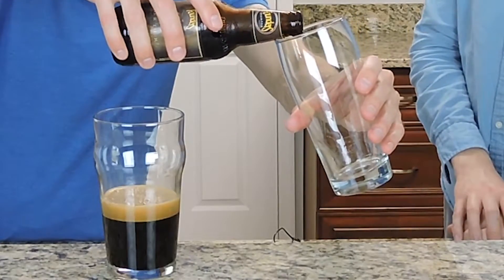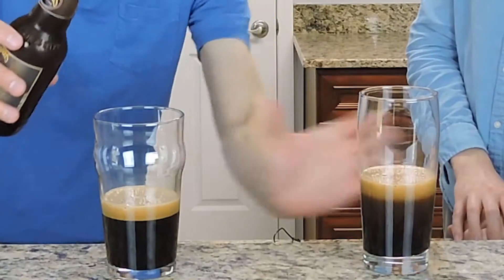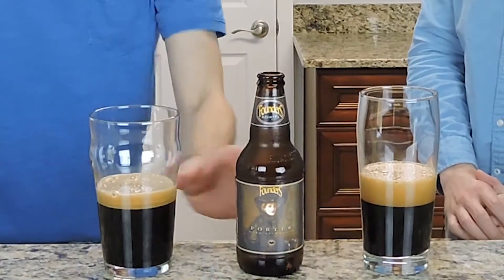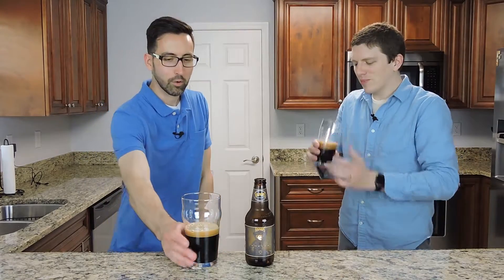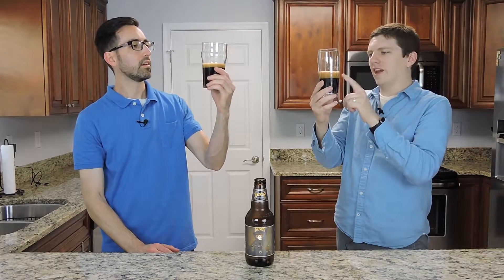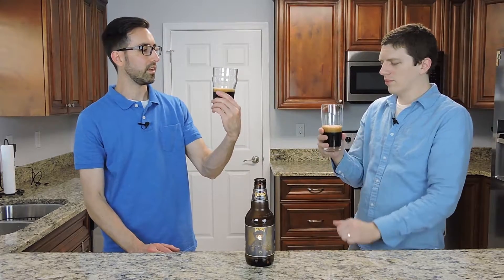Looks like we've got some good head there. A nice dark brown color. Yeah it looks good, so I'm interested to try this. As you know, Porters are not usually my thing but I'm always willing to try a new beer. Well I appreciate that because I love Porters. It's super dark, pitch black like a Porter should be, and that really deep tan head — it's just hanging out there. It's got a persistent head to it.